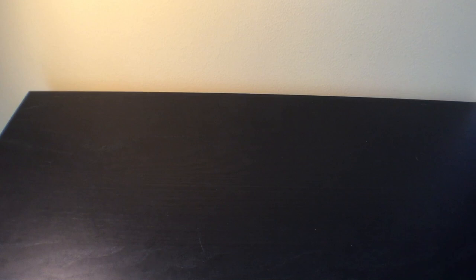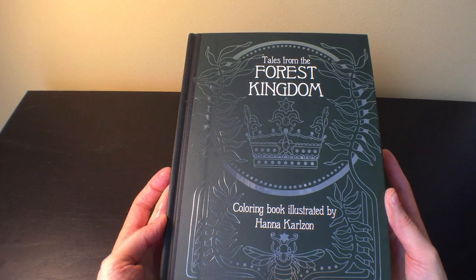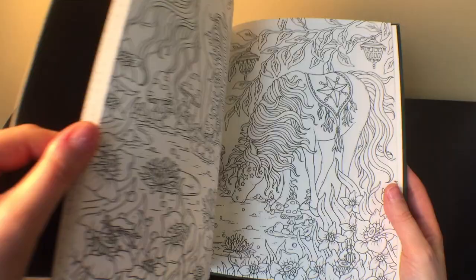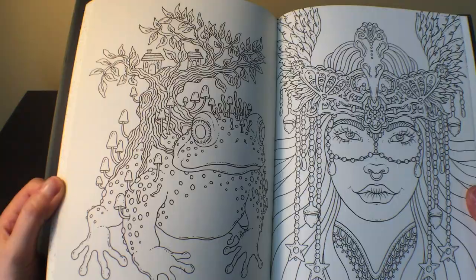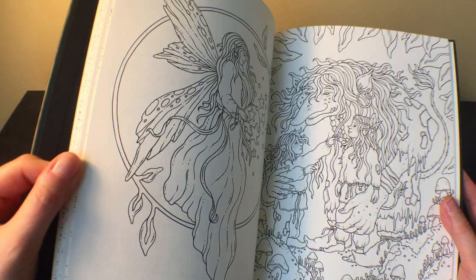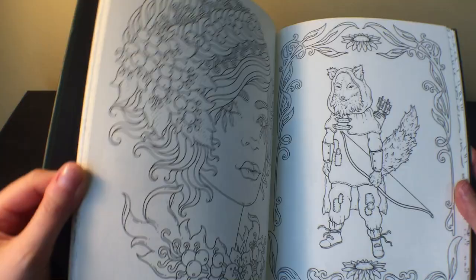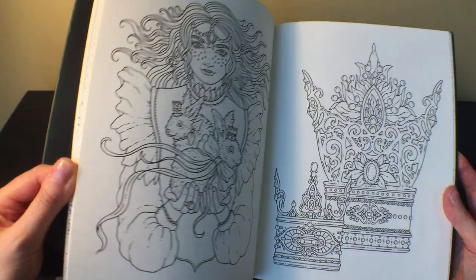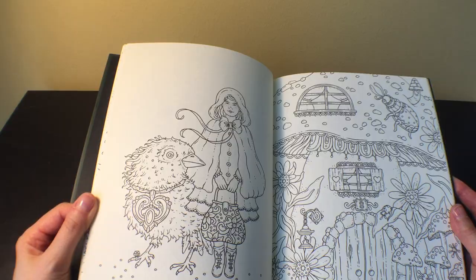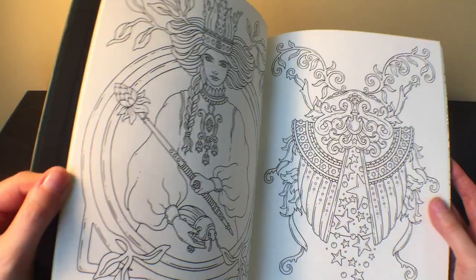Next in my stack is 'Tales from the Forest Kingdom' by Hannah Karlsson — this is the English version. I had to wait about a year because most people got this in the original Swedish edition. Everybody knows this book — beautiful artwork, I love it. I had this on pre-order for months and months. She already has a new one out called 'Tales from the Witch's Cottage,' so I'll wait for the English version of that one as well, since I've gotten the English version of all these books so far.